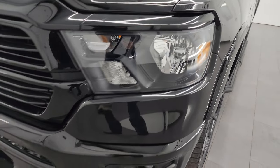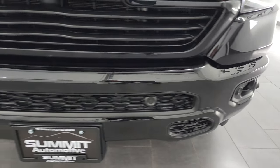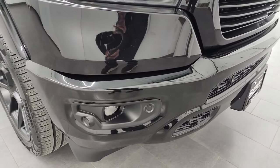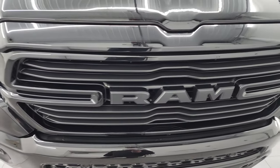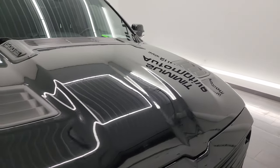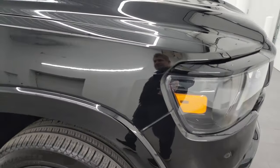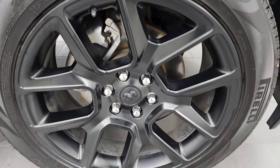Front fenders are in great shape — no major dents or dings. You get the painted front and rear bumpers with the Night Edition, factory fog lights, front bumper parking sensors, no major dents or dings on that front bumper. You get the gloss black grille. The hood is in really nice shape — I didn't see any major dents or dings on there. Passenger side front fender is in nice condition as well, and the passenger side front wheel has no major scuffs or scrapes.